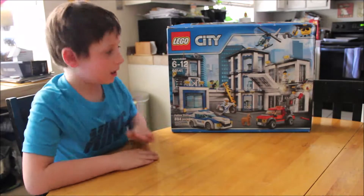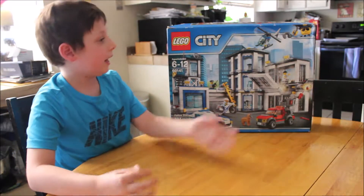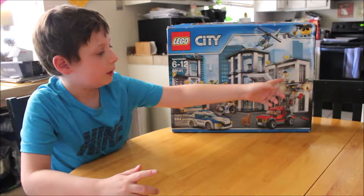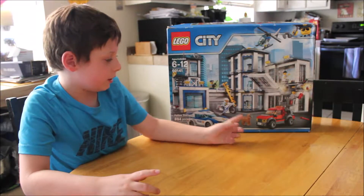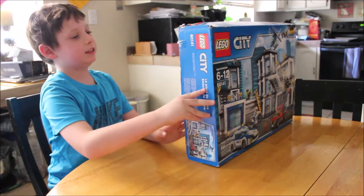Hi! My name is Carter and today I just got an early birthday present from my Nana. It's a newly updated police station. As you can tell, there's a guy breaking out of jail, like a police car and a motorcycle. Let's get started.